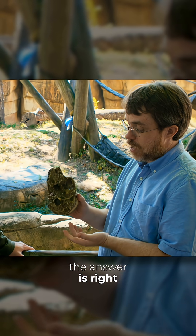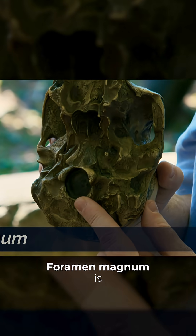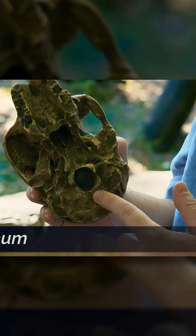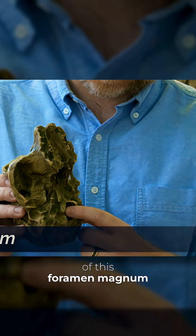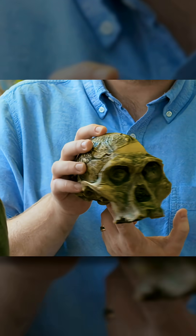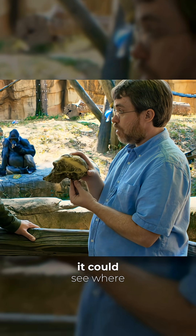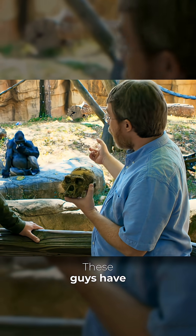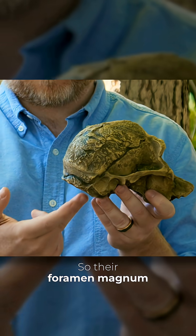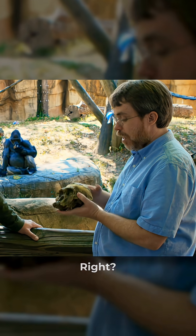Well, the answer is right here. That feature is called the big hole — foramen magnum is the Latin term, but it's the big hole. It's the place where the brainstem comes out. The position of this foramen magnum tells us this thing walked around on two legs. It had its head mounted right on top of its spine so it could see where it was going. These guys have their brainstem coming out the back, so their foramen magnum is back here — that's because they're walking around on all fours.